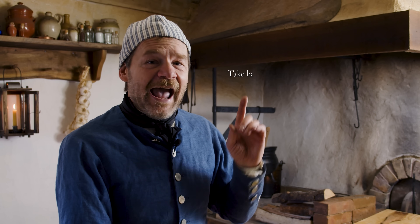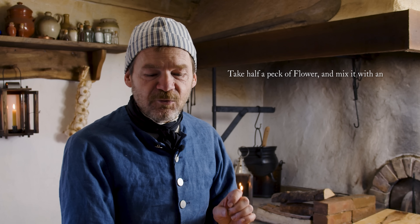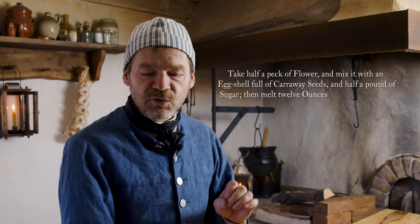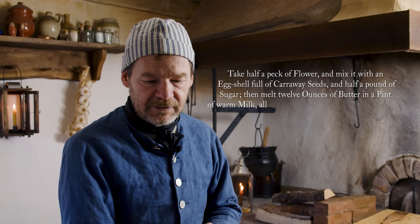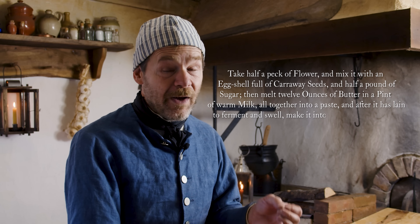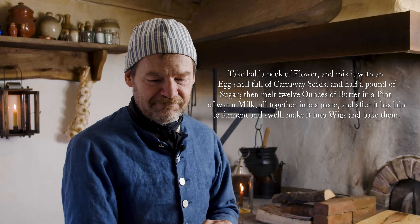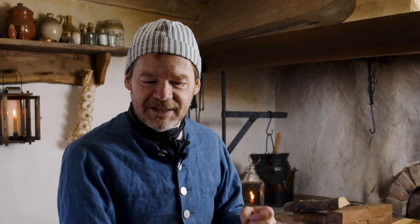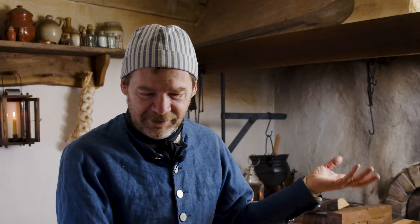If you'd like to make this recipe at home, I will read it out as it is in the book. It says: 'Take half a peck of flour and mix it with an eggshell full of caraway seeds and a half a pound of sugar. Then melt 12 ounces of butter into a pint of warm milk, all together into a paste. And after it has lain to ferment and swell, make it into wigs and bake them.' Half a peck is a dry gallon or four quarts. Mix it with an eggshell full of caraway seeds.